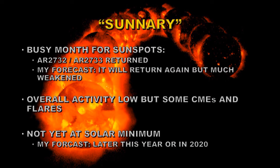So let's summarize. It's been a busy month for sunspots — we had two sunspot regions, actually a return of the same region two weeks apart. My forecast is that the region will return again but much weakened. Overall solar activity has been low, but there have been some coronal mass ejections and flares. My conclusion from the solar cycle status is that we're not quite yet at solar minimum — my forecast will be later this year or in 2020. You heard it here first. Until next time, goodbye.